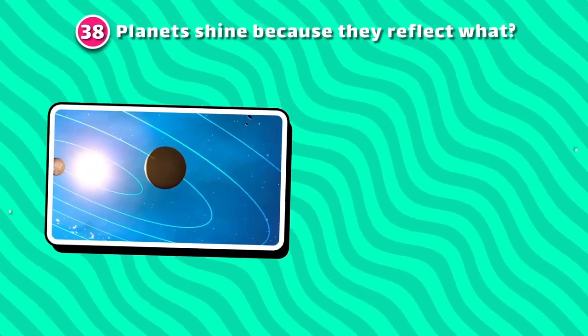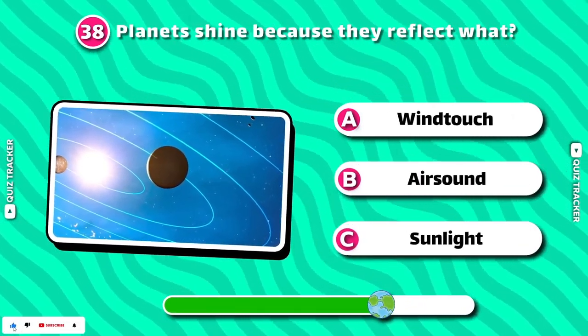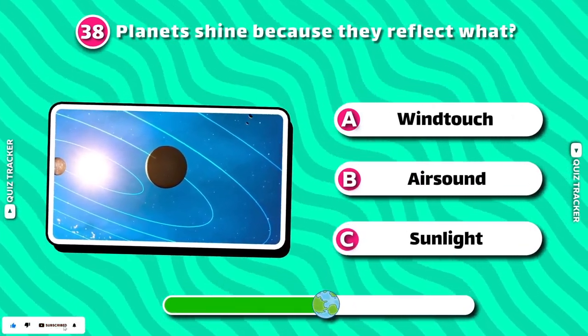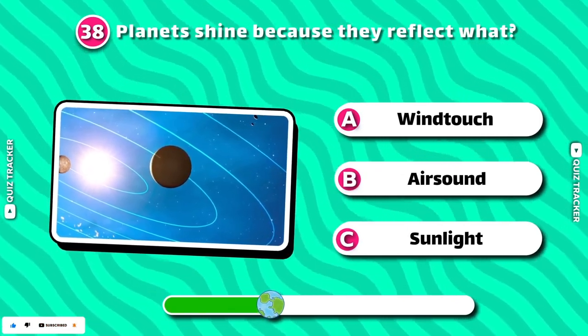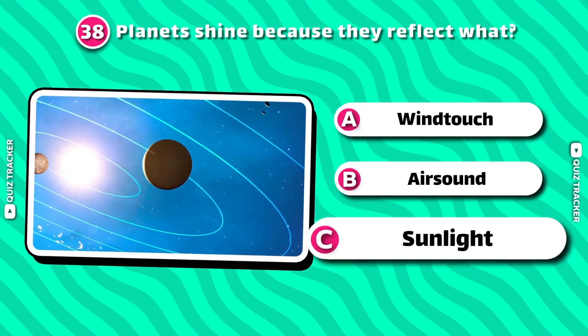Planets shine because they reflect what? Sunlight!